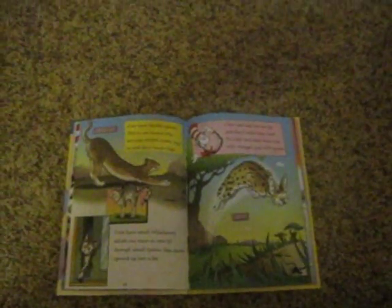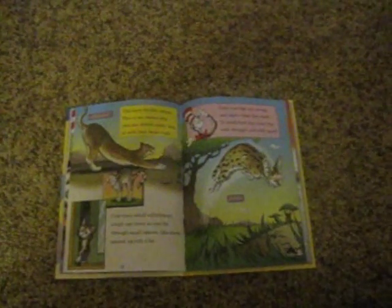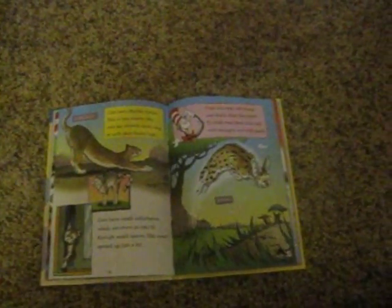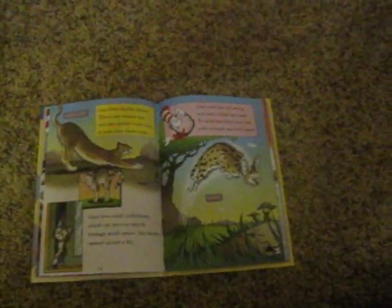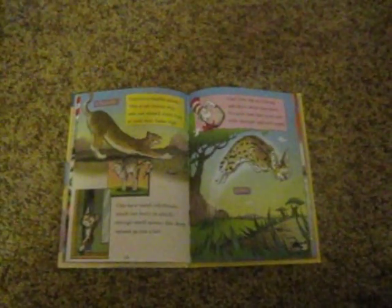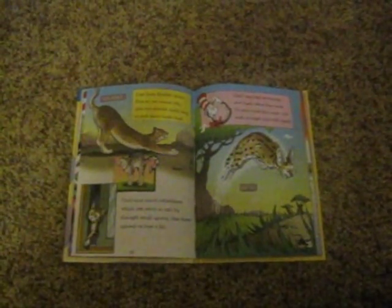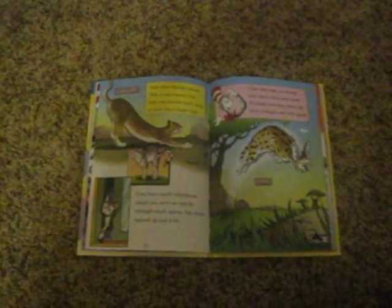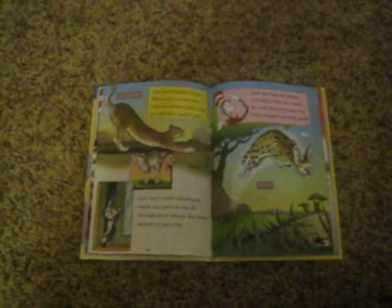Cats have flexible spines. This is one reason why cats can stretch really long or arch their backs high. Cats have small collarbones, which can move so cats fit through tall spaces like doors open just a bit. Cats' rear legs are strong, and that's what they need. To catch food, they must run with strength and with speed.